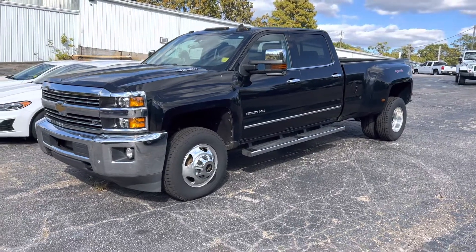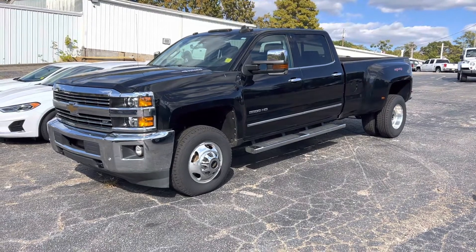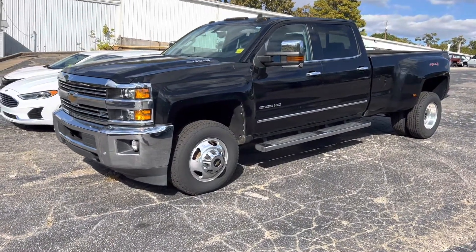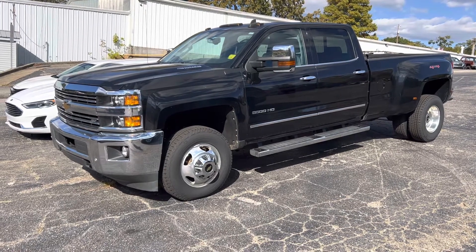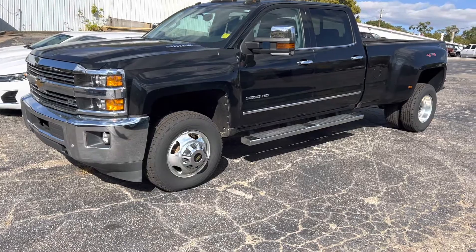Hey man, this is Sean over at Buster Miles. I was just going to shoot you a quick video of this 3500 HD. I think Tim told you about the tailgate that was dinged up on it. We did get the tailgate in today and they're going to try to paint it within the next two days, so that's definitely coming very soon. I'll show you more about that here in just a few minutes.